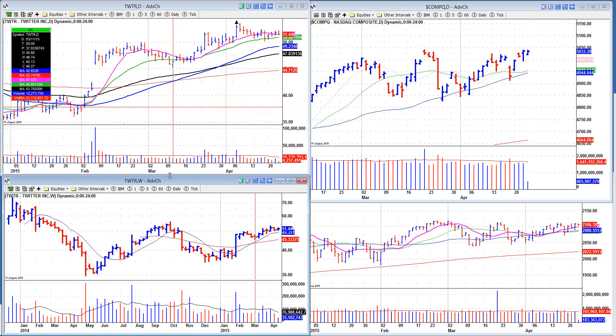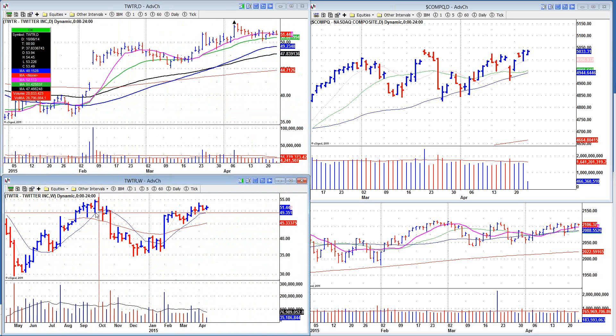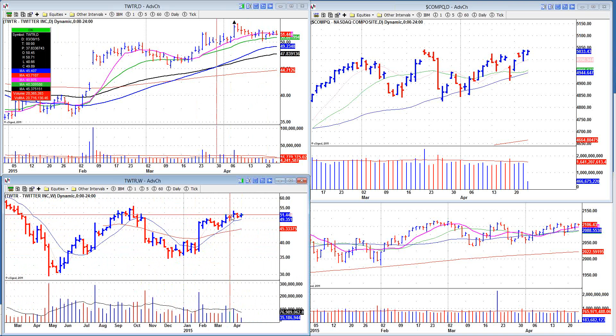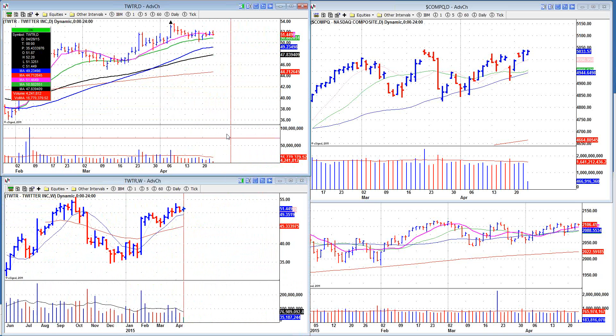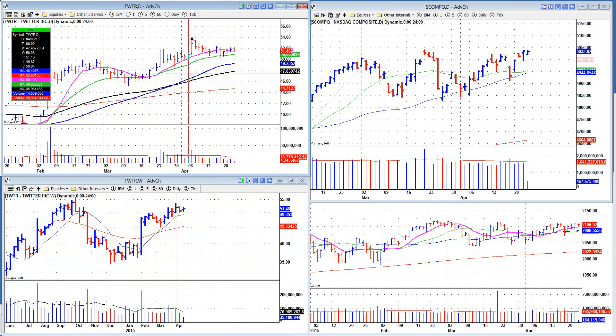Twitter is another feeble one — I think they come out with earnings next week. It's trying to — you can see the big base after it came public and had a run-up. It's trying to round about in this kind of cup with handle, so it's a big old ugly structure putting in some time. On the daily chart it's just kind of doing nothing. So if you want to say it's failed on this breakout, it's kind of like the difference between hand grenades and hydrogen bombs — both achieve the same basic purpose within a certain radius. It's not clear to me where this thing goes.